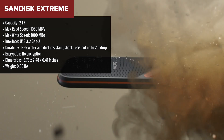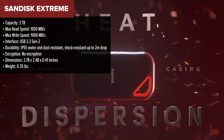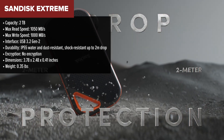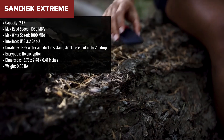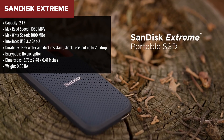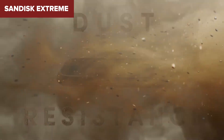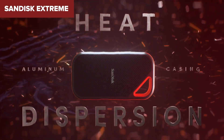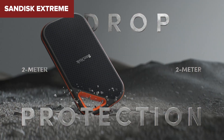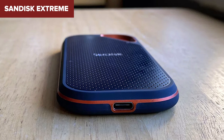Next up, we have the SanDisk Extreme, which jumps up to 2TB of storage but maintains the same speed range as the Crucial drive. If you're looking for more space but aren't expecting ultra-fast speeds, this is a solid pick. It's built to last, with an IP55 rating for water and dust resistance, and can survive a 2-meter drop. The SanDisk also comes with a unique carabiner loop, which makes it a great choice for people who are constantly on the move. The build quality feels premium, and it does a great job of standing up to physical wear and tear.